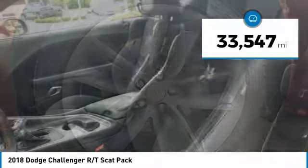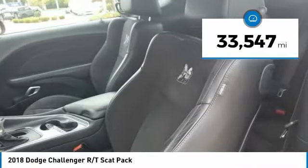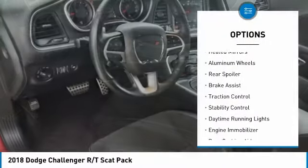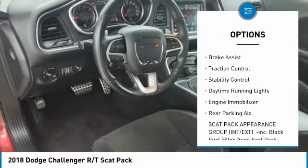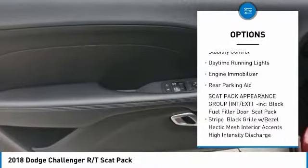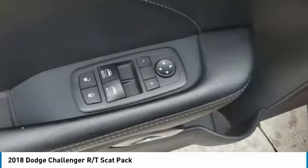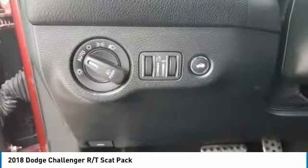This vehicle has less than 35,000 miles. Here are some of this vehicle's great options: tire pressure monitor, heated mirrors, aluminum wheels, rear spoiler, brake assist, traction control, stability control, daytime running lights, engine immobilizer, and rear parking aid.